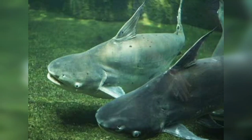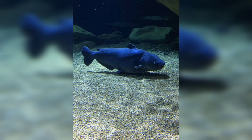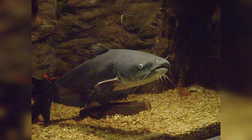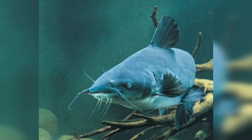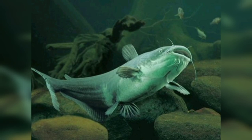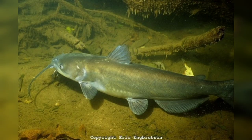Welcome to my channel. In today's video we will talk about the blue catfish, a large freshwater fish species known for its impressive size, predatory nature, and distinctive blue-gray coloration. Native to North America, especially the major river systems, the blue catfish has also been introduced to various water bodies throughout the United States.